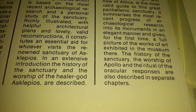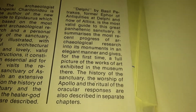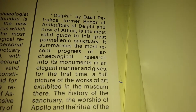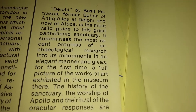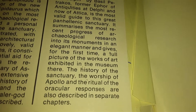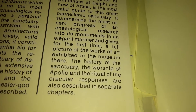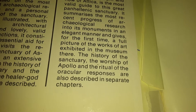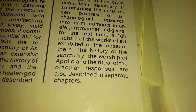In an extensive introduction, the history of the sanctuary and the worship of the healer god Asclepius are described. The Delphi guide by Basil Petrachos, former Ephor of Antiques at Delphi and now Attica, is the most valid guide to the great Panhellenic sanctuary. It summarizes the most recent progress of archaeological research into its monuments and gives for the first time a full picture of the works of art exhibited in the museum. The history of the sanctuary, the worship of Apollo, and the ritual of the oracular responses are also described in separate chapters.